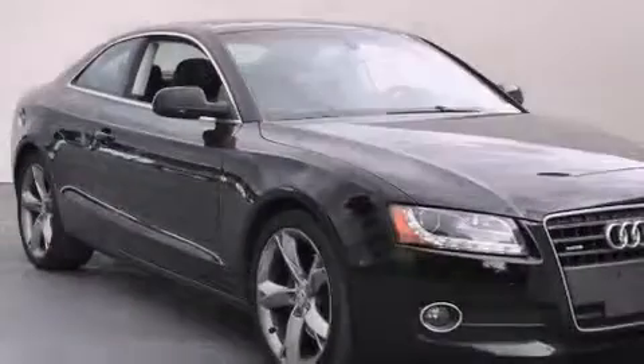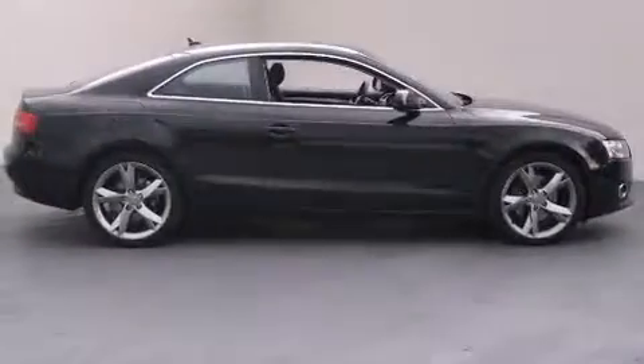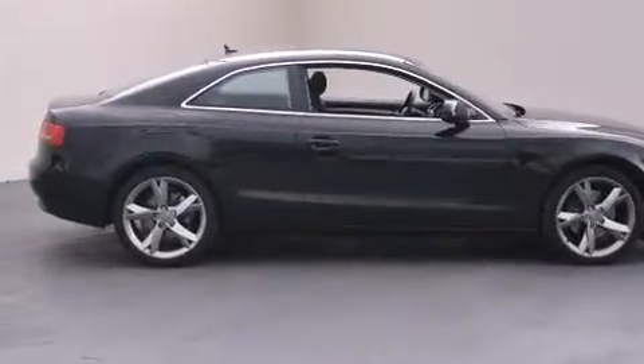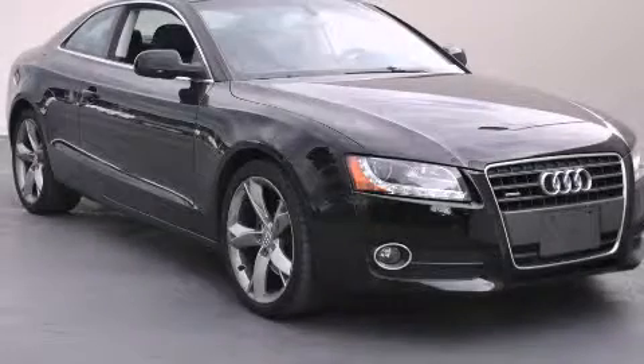With an EPA estimated rating of 27 miles per gallon on the highway, this vehicle helps leave money in your pocket where you want it. This vehicle won't last long at this price. Call and arrange a test drive now.